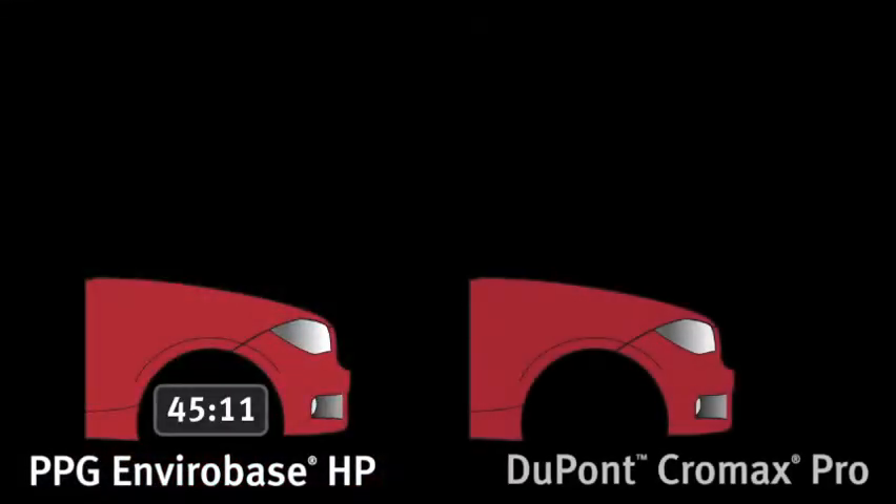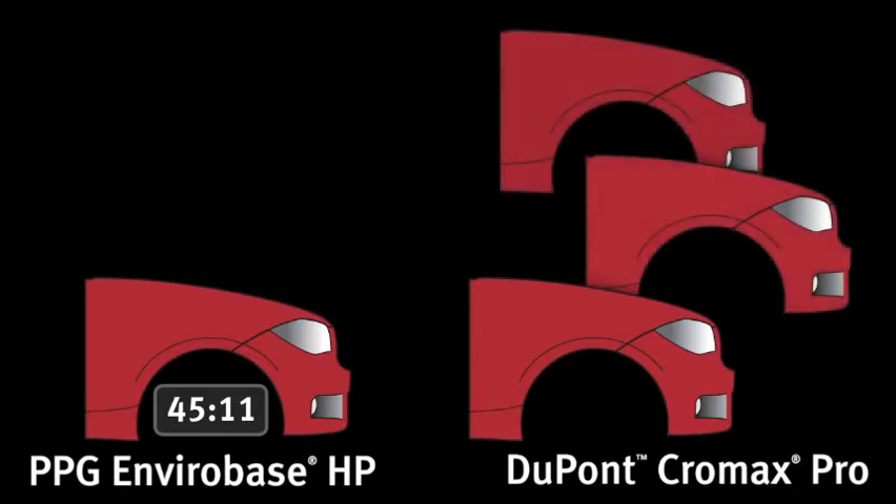With DuPont Chromax Pro you can paint more cars in less time. Our complete system makes refinishing faster and easier with a wet-on-wet application process that achieves full coverage without having to flash between coats. Nearly 90% of colors cover in one and a half coats, while competitive systems can take up to five coats to achieve comparable results. More cars in less time — that's better naturally.